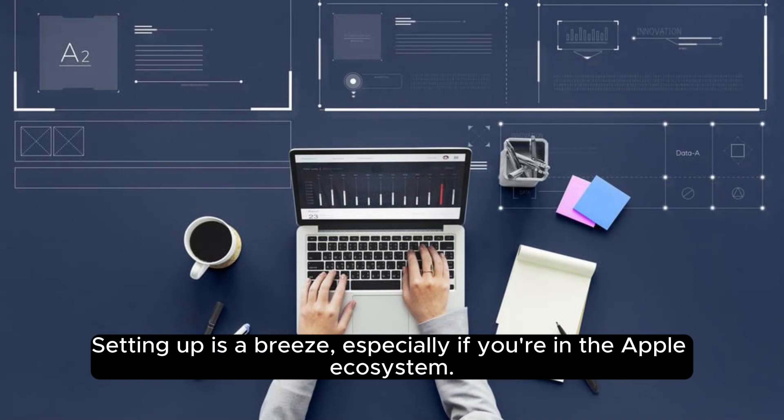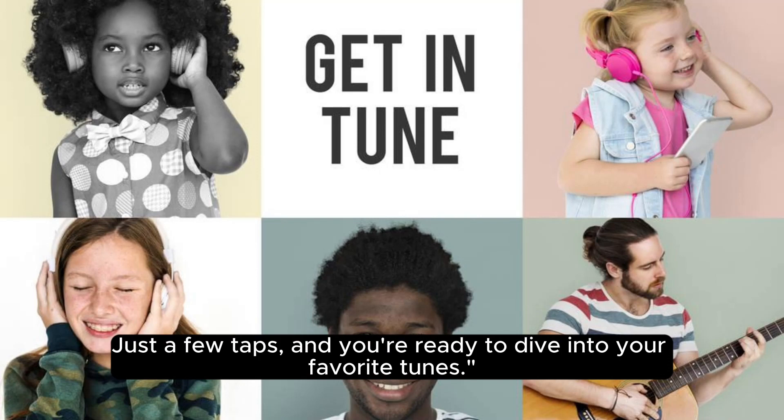Setting up is a breeze, especially if you're in the Apple ecosystem. Just a few taps and you're ready to dive into your favorite tunes.